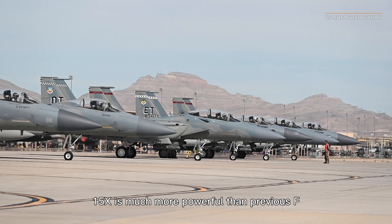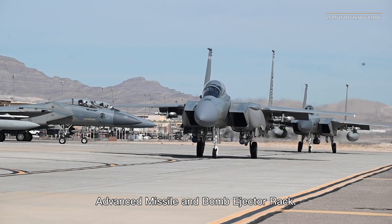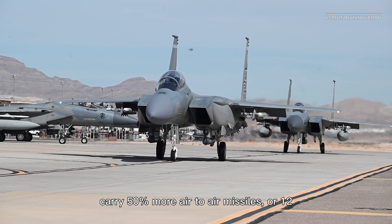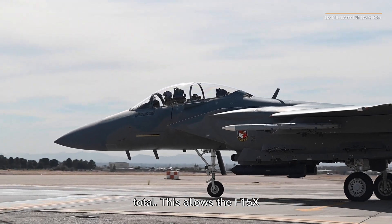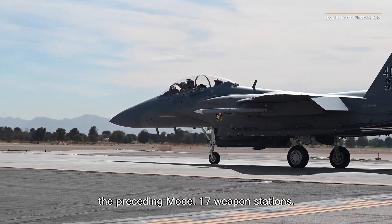The F-15EX is much more powerful than previous F-15 models. Its new advanced missile and bomb ejector rack AMRAAM missile racks allow the F-15EX to carry 50% more air-to-air missiles, or 12 total. This allows the F-15EX to have 23 weapon stations, compared to the preceding model's 17 weapon stations.